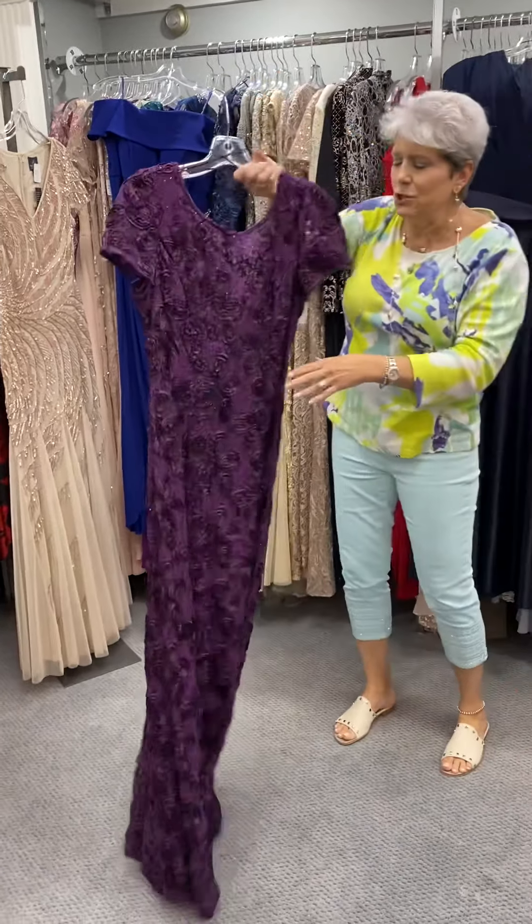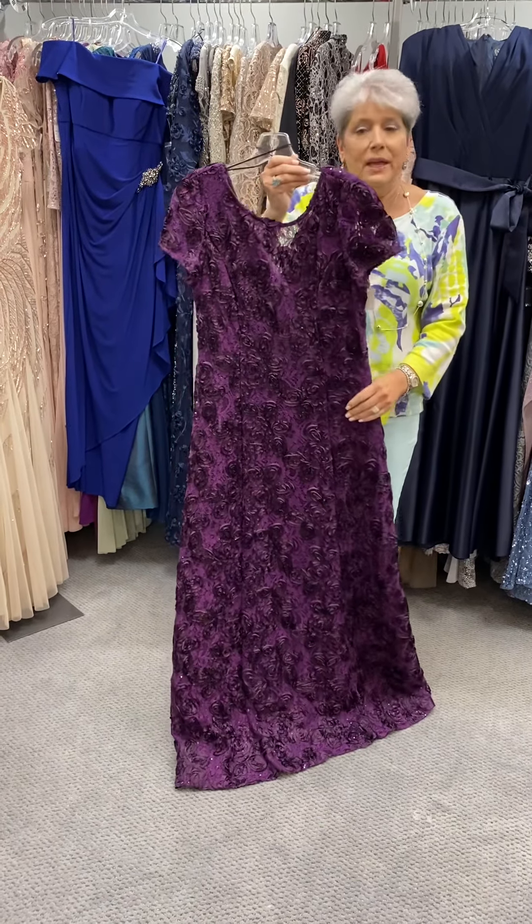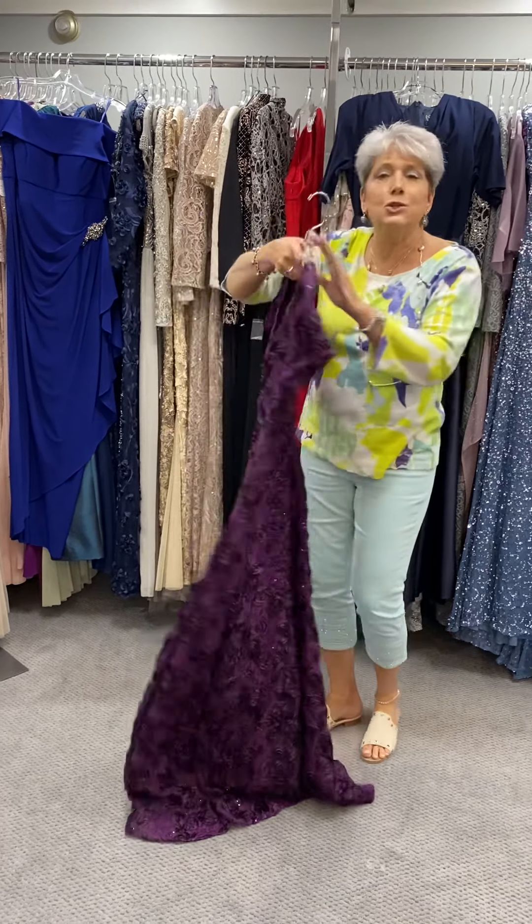Here is another dress that Ali showed you earlier in the rosette — I think she showed you a shade of blue — but here it is in the eggplant color. One of our number one dresses, priced at $299.